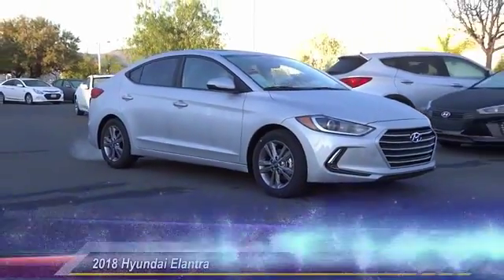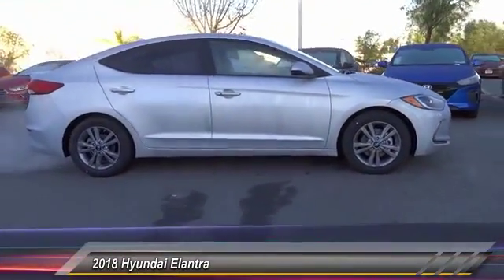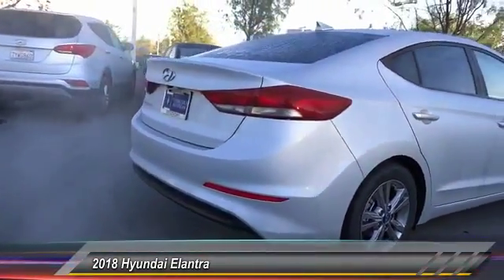The 2018 Elantra. The Elantra boasts the most interior room in its class and gets an exceptional 35 miles per gallon. With its luxurious standard features, the Elantra is an easy choice and is priced below $20,000.